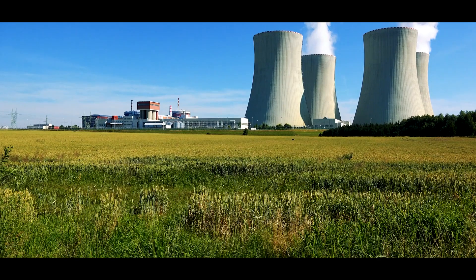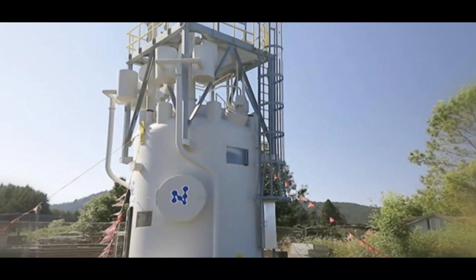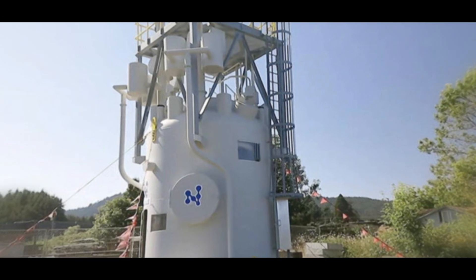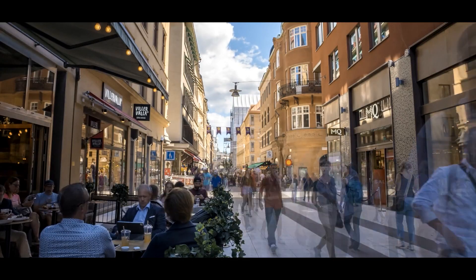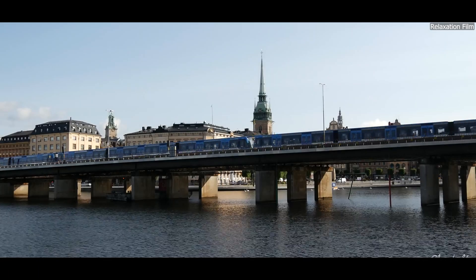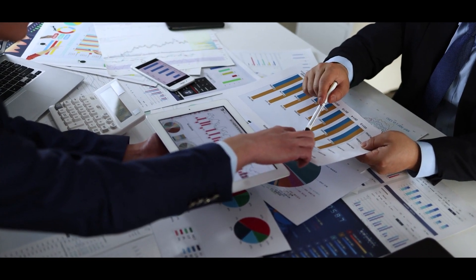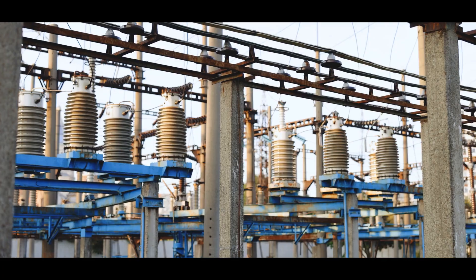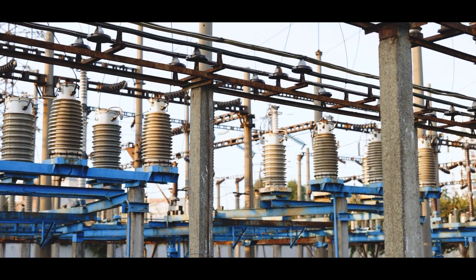Another key challenge is the high upfront cost associated with SMR projects. Although smaller and more modular than traditional reactors, SMRs still require substantial investment to cover initial development, factory production, and site installation. For countries like Sweden, where private-public partnerships often play a role, securing sufficient funding is no small feat — investors must be convinced of the long-term profitability of these reactors, which can be difficult in the face of uncertain energy markets or competing technologies.